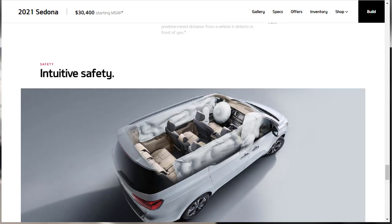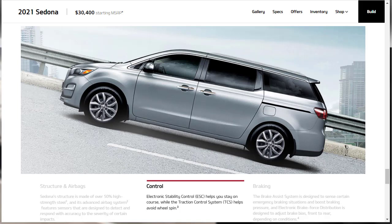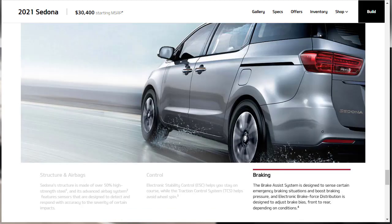Now for safety features: the Sedona is made of over 50% high-strength steel and features an advanced airbag system with sensors designed to detect and respond to the severity of impacts. It comes standard with electronic stability control and traction control. There's also a brake assist system that senses emergency braking situations and boosts braking pressure, plus electronic brake force distribution that adjusts brake bias front-to-rear depending on conditions.